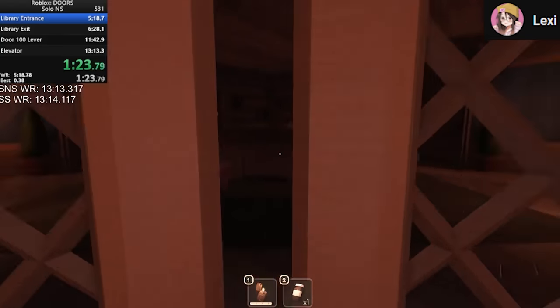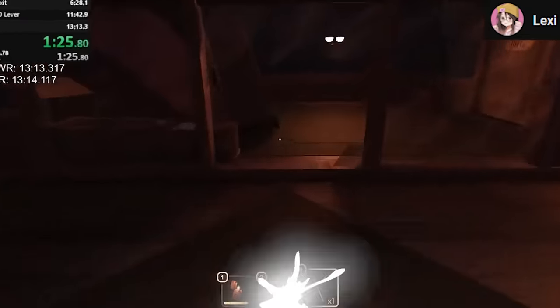Number 11. Finding a lighter in 17 seconds is impressive, but finding every single item in 1 minute 25 seconds is nearly impossible, actually.